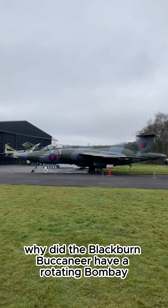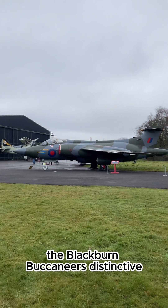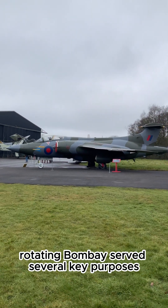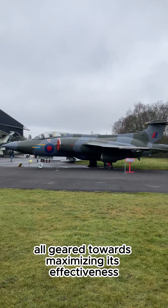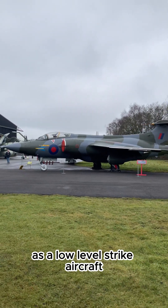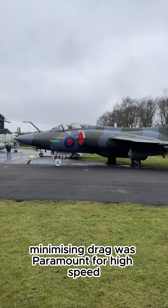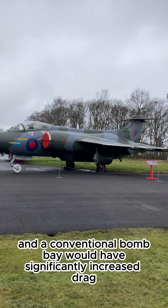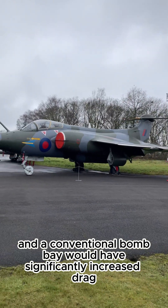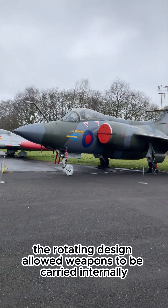Why did the Blackburn Buccaneer have a rotating bomb bay? The Blackburn Buccaneer's distinctive rotating bomb bay served several key purposes, all geared towards maximizing its effectiveness as a low-level strike aircraft. Minimizing drag was paramount for high-speed, long-range missions, and a conventional bomb bay would have significantly increased drag, especially at low altitudes.